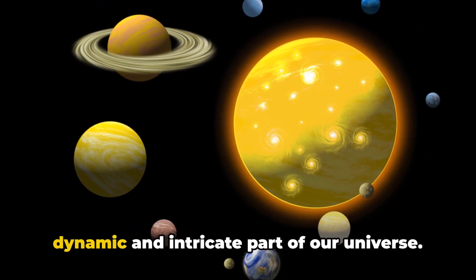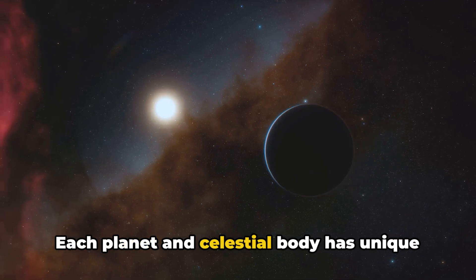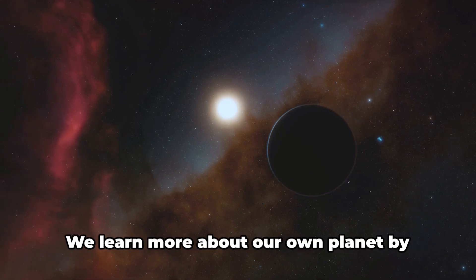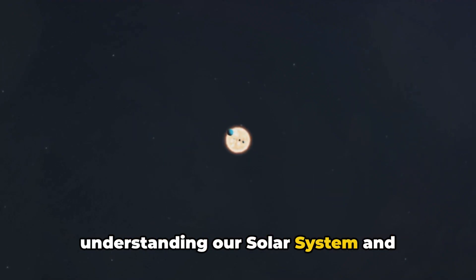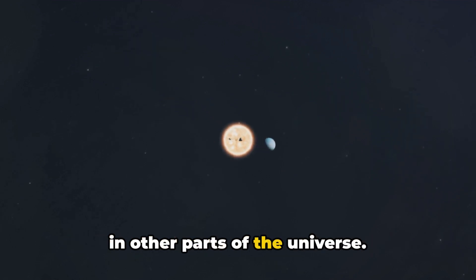In conclusion, the solar system is a dynamic and intricate part of our universe. Each planet and celestial body has unique characteristics that make studying the solar system an exciting endeavor. We learn more about our own planet by understanding our solar system, and continue to explore the potential for life in other parts of the universe.